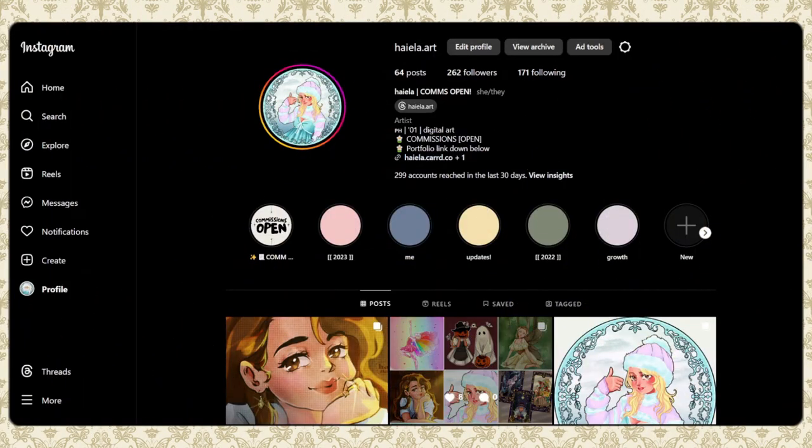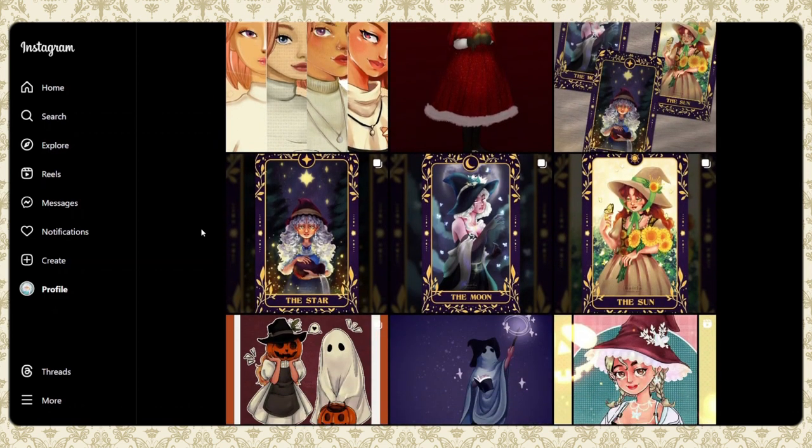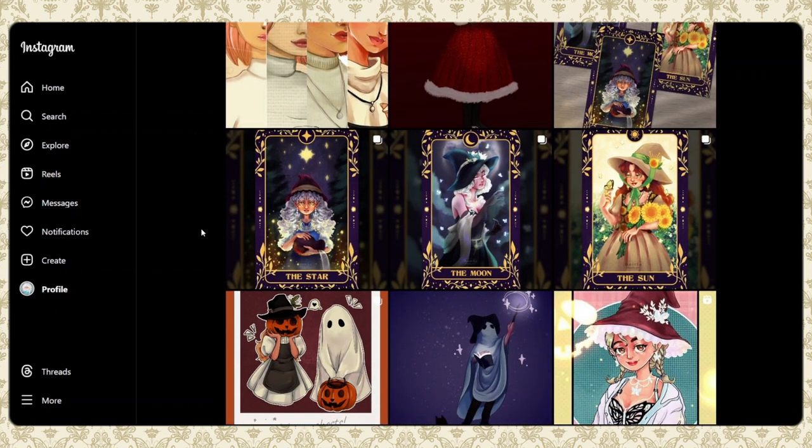We are now on my Instagram page. If you've seen my Instagram, thank you so much, and thank you for following me. If you haven't, why don't you follow me so you can stay updated with my posts? These are the posts I've made throughout the year — they're not reflective of every single artwork I've made, but these are the artworks I made specifically for Hayala.